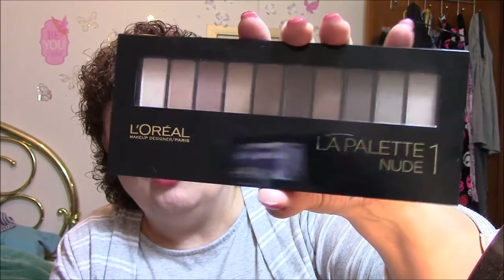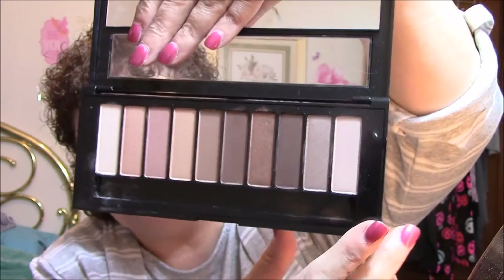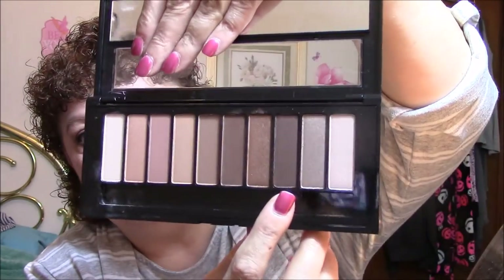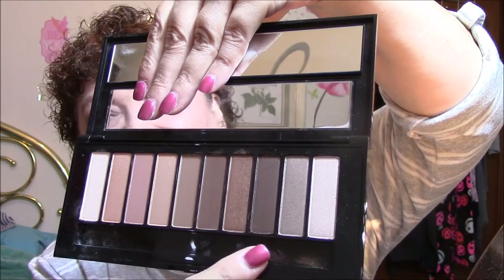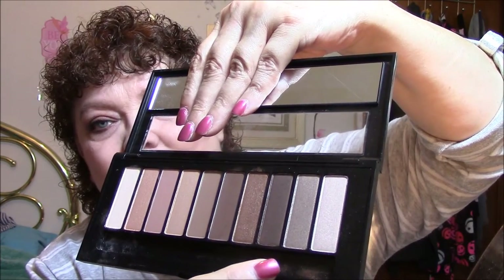For my eyeshadow palette today, I used the L'Oreal La Palette Nude One. It is beautiful. I used the highlight shade underneath my brows and in the corner of my eyes. I used the matte shade all over my lid, then used a transition shade, and put the gold on my lid — you guys know I like gold on my lids. I also used a touch of a darker shade on my lower lid for contrast.